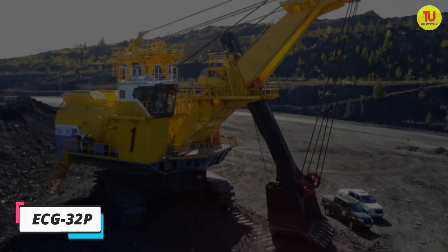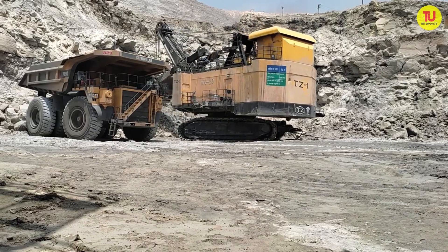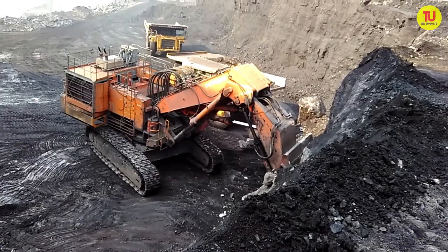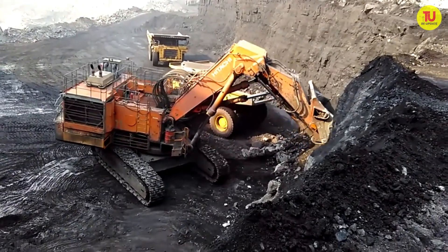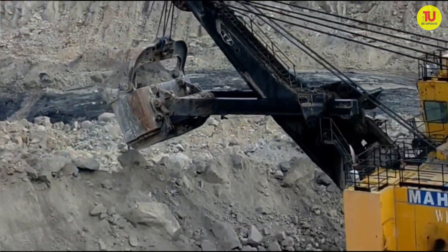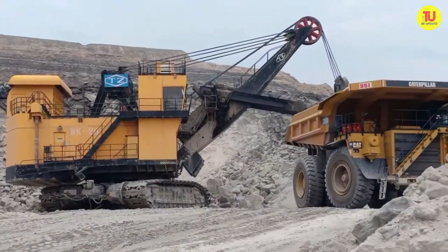Number 3: ECG32P. It is a highly productive and versatile machine manufactured in Russia, designed to work in open pit mines with trucks of up to 240 tons. It can work in extreme temperatures of up to 45 degrees below zero while maintaining operator safety. It has an operating weight of 950 tons and an estimated load cycle time of 31 seconds. Its engine has a maximum power of 1,700 kilowatts.